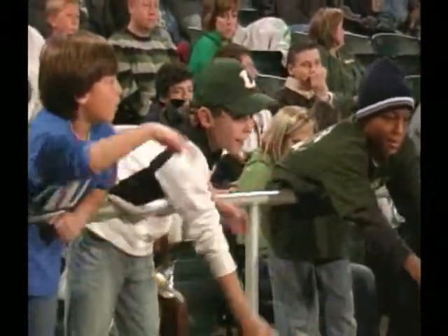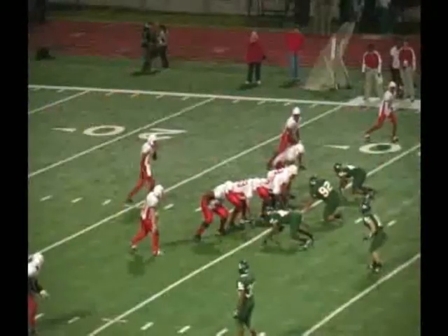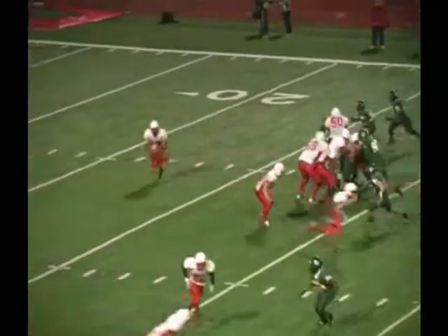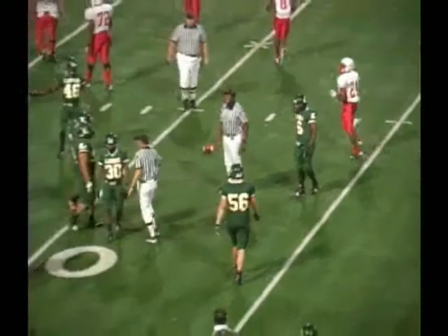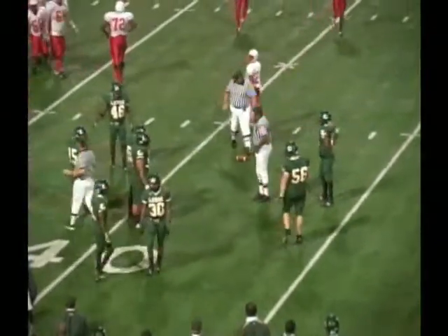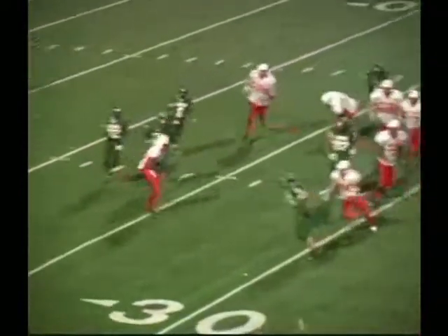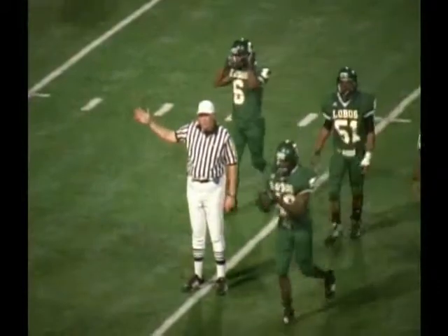Marshall football at their own 30-yard line. Four wide, two to the near side and two to the far side. Motion comes back to the formation. French is going to throw it — he throws and it's intercepted! Penalty on the play at the 37. Intercepted by Eddie McGee. I think Marshall had a player downfield. Eddie McGee with the interception at the 42.